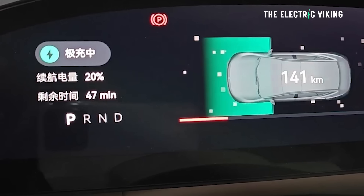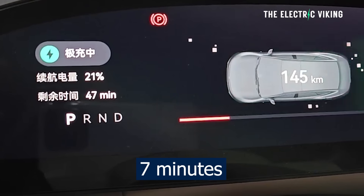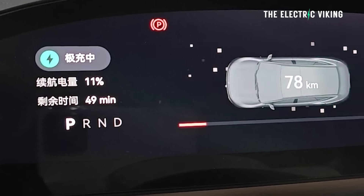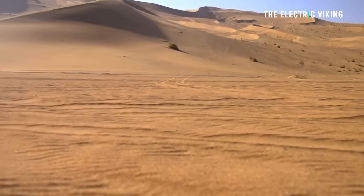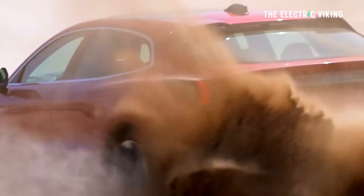The updated version of Zeekr's 001 can charge in seven minutes. Was anyone saying something about slow charging EVs? The slowest charging version of this car uses NMC batteries from CATL and it charges in only 10 minutes. Zeekr has just very quietly and secretly revealed 1,140 kilowatt charging speed for its new 001 fastback liftback — one of my favorite cars that's ever been made. I wish they sold this in Australia.